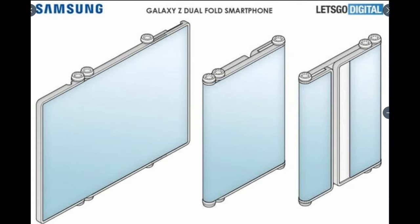Our first story has to do with Samsung's folding phones. It's a patent that looks like they're going for a potential upcoming foldable Galaxy phone. Let's check it out and talk about it. This comes from Let's Go Digital.